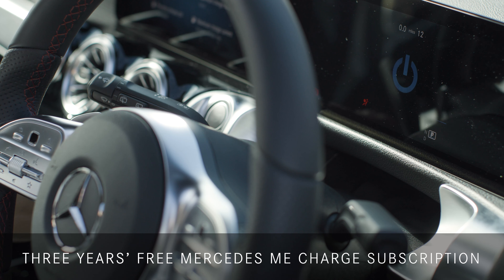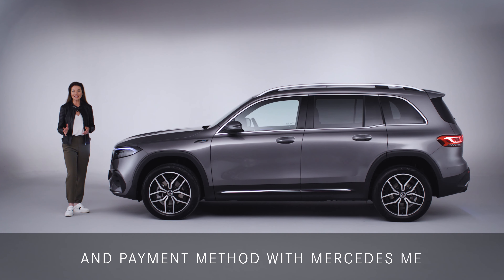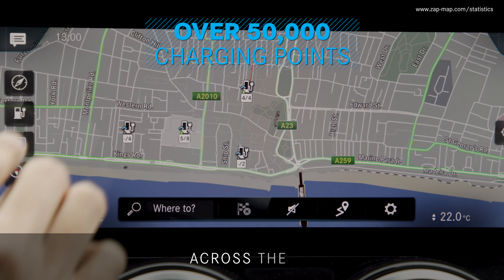So there is no need to download multiple apps each time you charge. Simply register your car and payment method with Mercedes me and enjoy access to over 50,000 charging points across the UK.